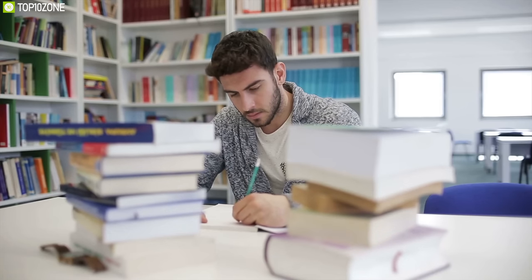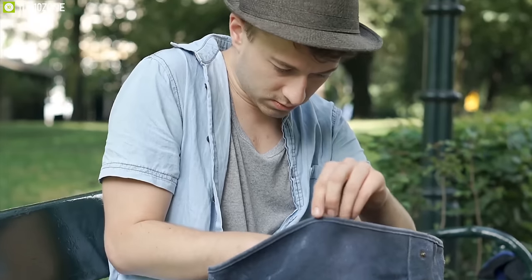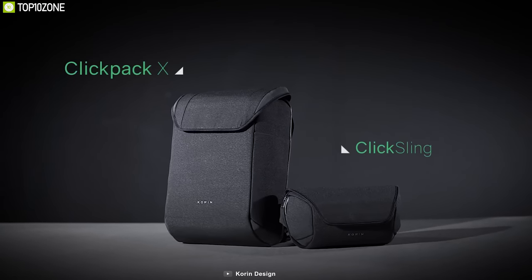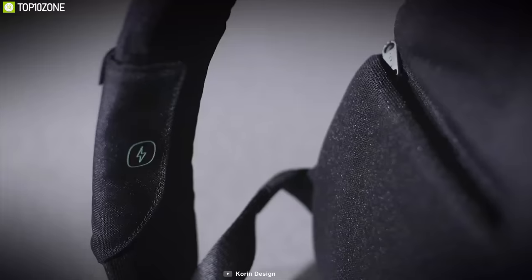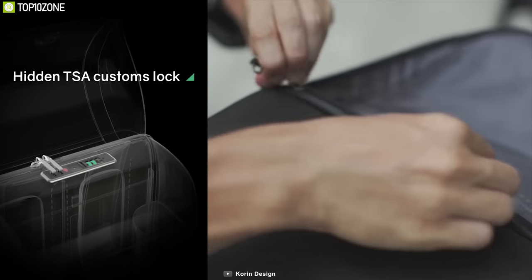As a student, there is a high probability that you have already found a good number of important items missing from your backpack at school or college. That's exactly where the Korean Click Pack X is going to save you. This is an anti-theft backpack that ensures security for your necessary belongings. This bag is made out of five-level glass fibers, which makes it completely tear-resistant, and it comes with a hidden TSA custom lock system to protect everything you've got.